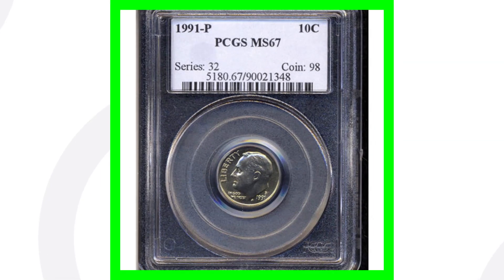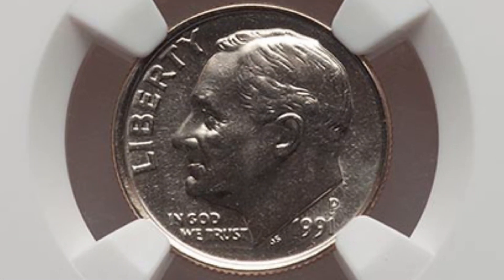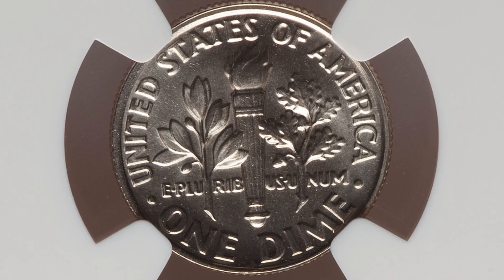Here is a 1991 P mint mark graded by PCGS at a mint state 67 — a high graded version of the P mint mark — sold for around $30, so not much value there. Now if we go one grade higher to a mint state 68, graded by NGC, this coin sold for around $90. So the P mint mark has to be around a mint state 68 or even higher. It only goes to 70, so a coin like that is again very risky to grade.